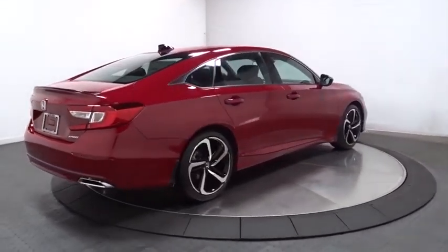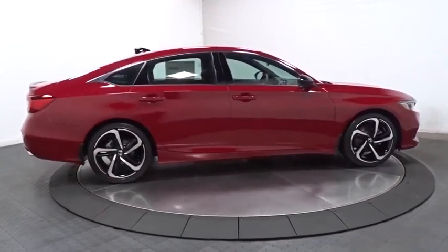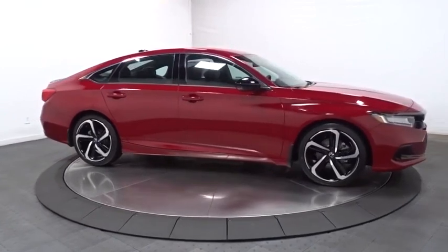Outside temperature gauge, day and night rear-view mirror, tachometer, cloth seat trim, engine immobilizer, body color door handles, power rear window sunshade, and low tire pressure warning.